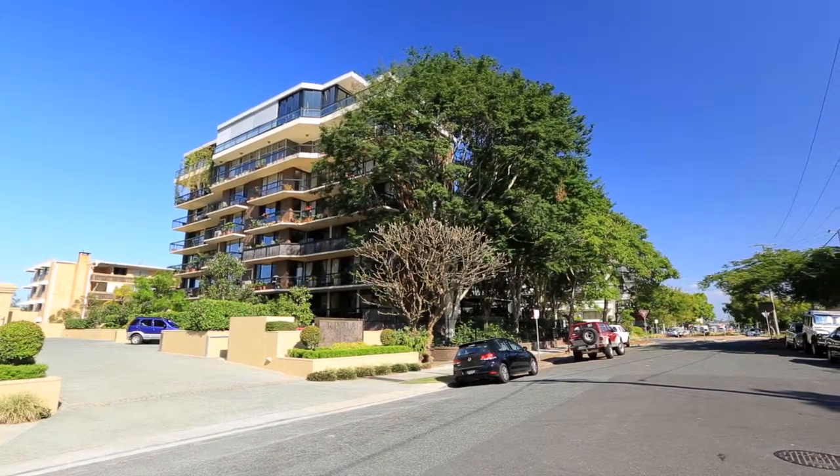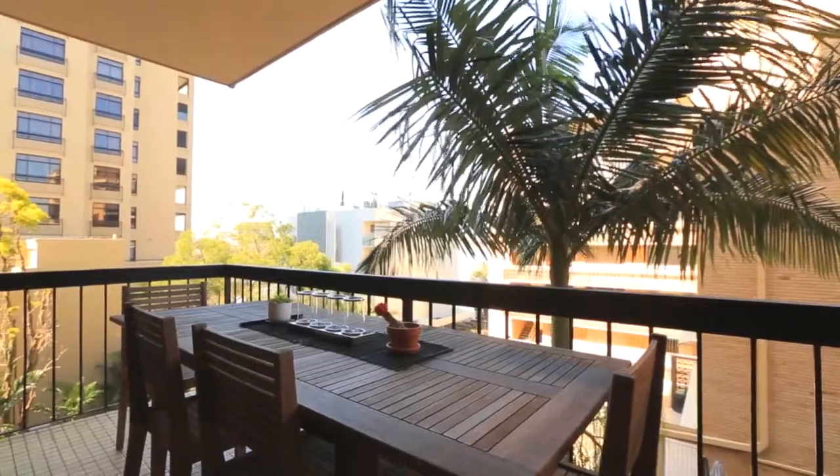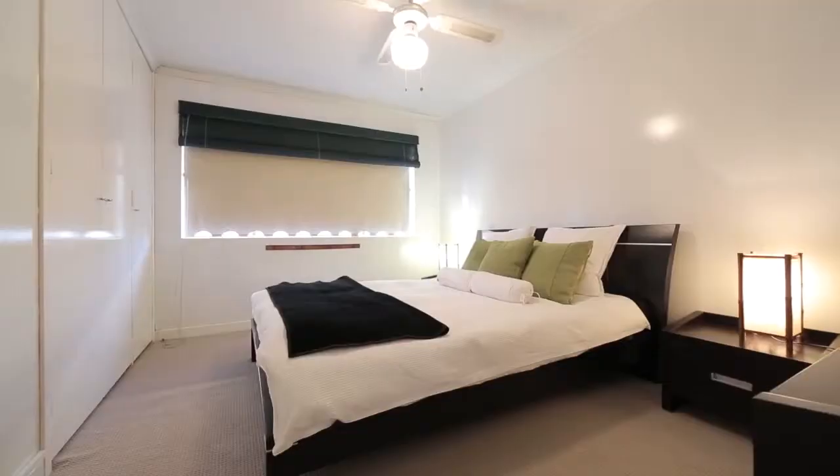Fully furnished down to the last detail and ready to put straight into the letting pool, this is the ideal investment property. Or you could make this your own trendy and affordable home.